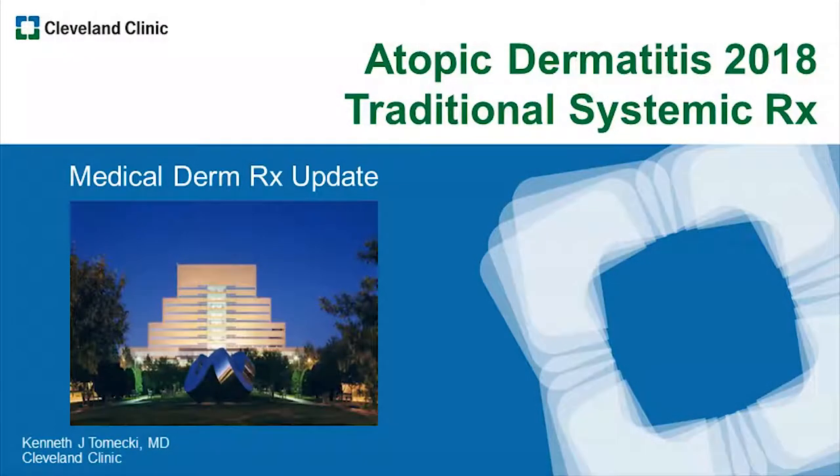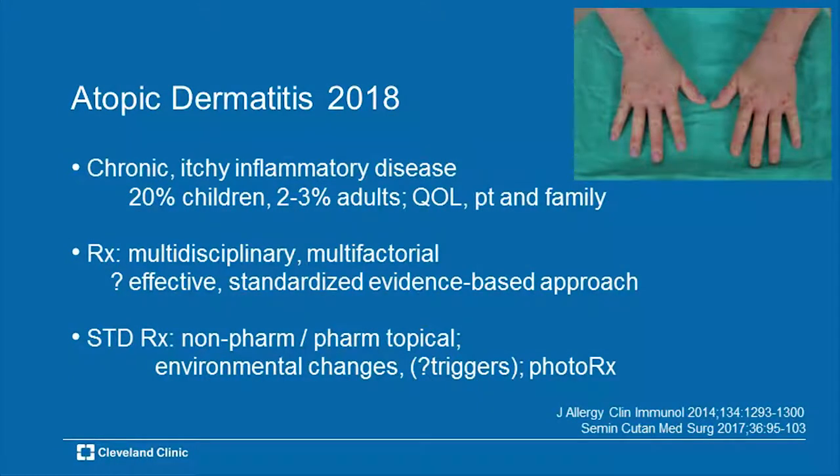The topic for the next 20 minutes, give or take, is an update on the traditional, standard, becoming somewhat obsolete, systemic therapy for atopic dermatitis. The medications are still relevant and pertinent, but they're slowly becoming obsolete, and you'll hear about the new ones after I'm done.